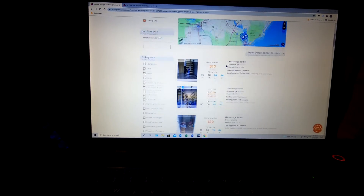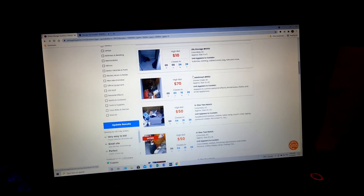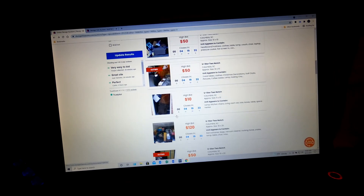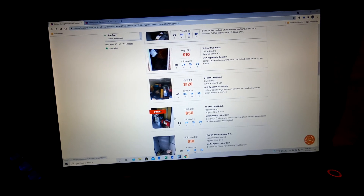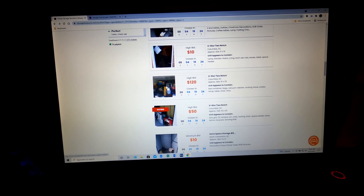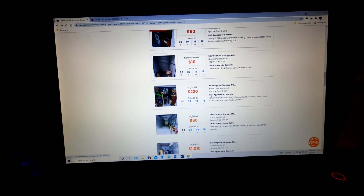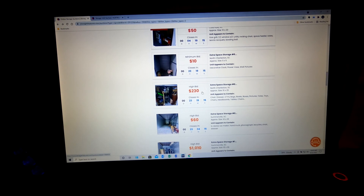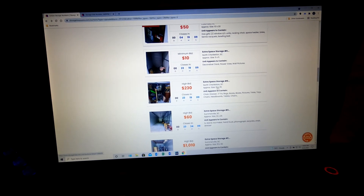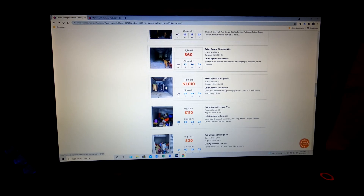We also have some other ones we're looking at on storagetreasures.com. We have a couple other ones we were bidding on for miscellaneous items. Some people are at $120 for big ones. This is a 10x25, it's got a lot of stuff in it. There's a little one here at a minimum of $10, nobody's bid on it yet. This one here's got a lot of good stuff for $230, it'll probably go up to about $600 or $700 because of the size.